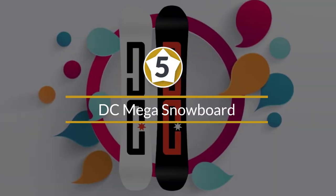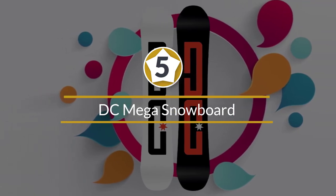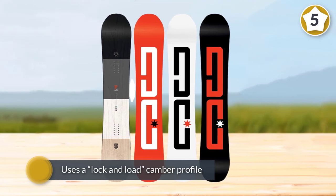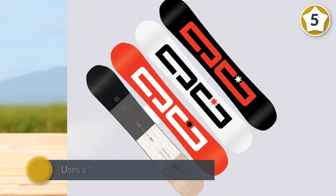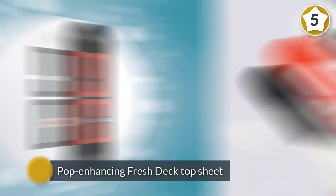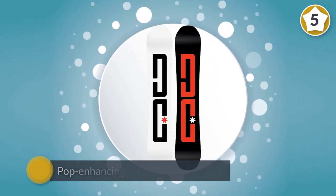Number 5: DC Mega Snowboard. This medium-stiff ride uses a lock-and-load camber profile through its midsection to create a snappy, responsive ride, buoyed by the pop-enhancing fresh deck top sheet that mirrors the feel of a new skate deck.